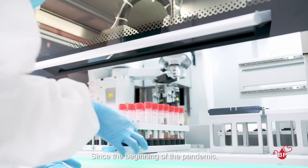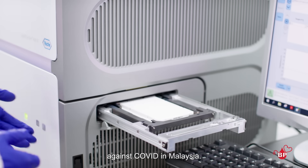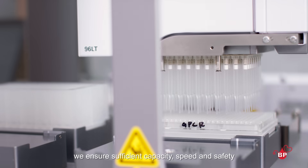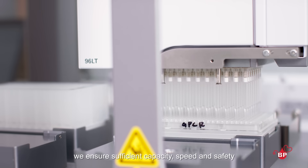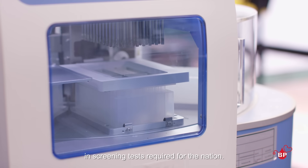Since the beginning of the pandemic, BP Healthcare has been at the forefront of the fight against COVID in Malaysia. With over RM100 million invested into our COVID labs, we ensure sufficient capacity, speed and safety in screening tests required for the nation.